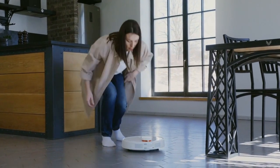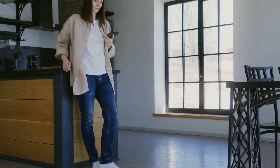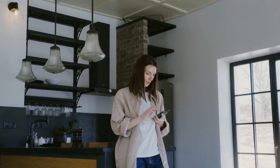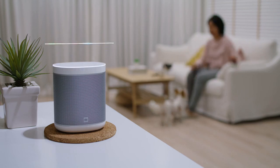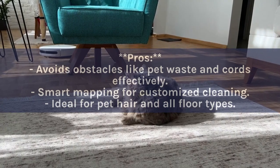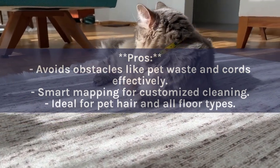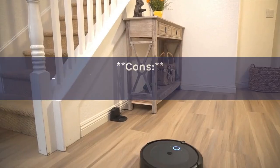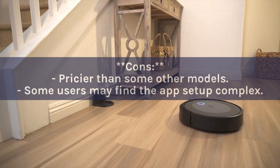Number nine: iRobot Roomba j7 7150. The Roomba j7 7150 is designed with pet owners in mind, featuring obstacle avoidance technology to prevent it from getting stuck on pet waste and cords. Smart mapping allows for customized cleaning jobs, and it works with Alexa for easy control. Pros: Avoids obstacles like pet waste and cords effectively; smart mapping for customized cleaning; ideal for pet hair and all floor types. Cons: Pricier than some other models; some users may find the app setup complex.